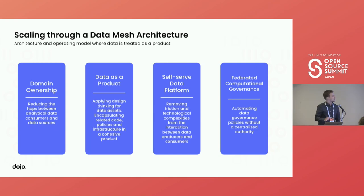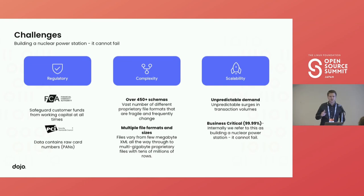What we're going to talk about today is just one pillar of the data mesh architecture, encompassing three other pillars in the architecture and design. We had three main challenges: the regulatory, the complexity, and scalability concerns.